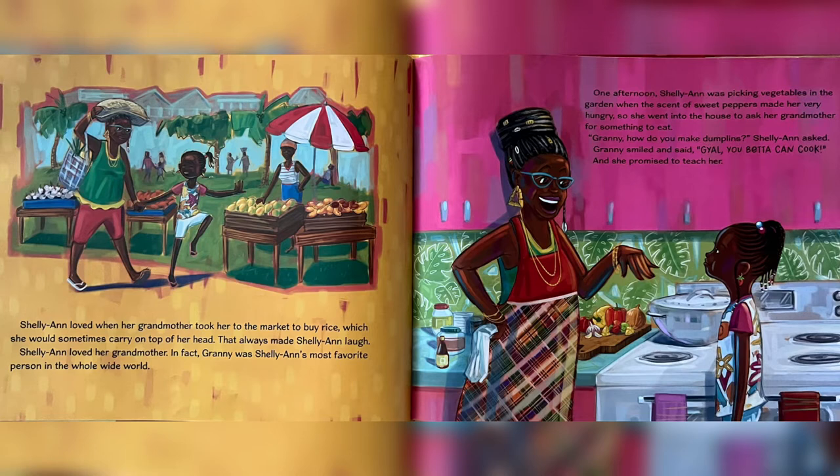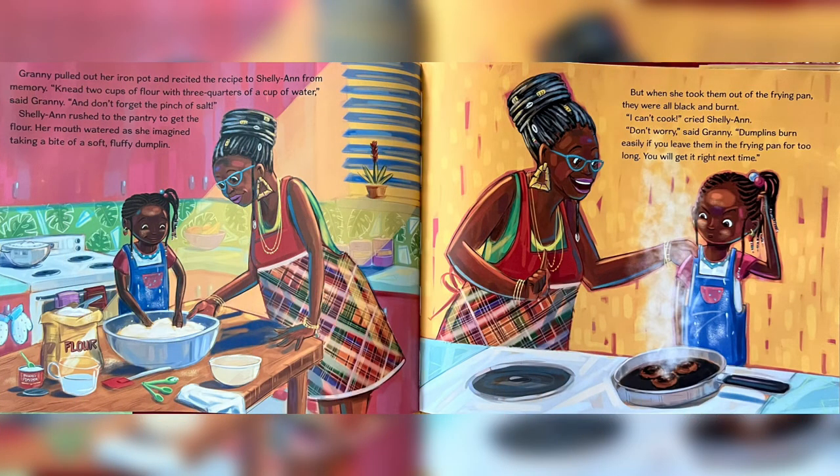One afternoon, Charlie Ann was picking vegetables in the garden when the scent of sweet peppers made her very hungry. So she went into the house to ask her grandmother for something to eat. "Granny, how do you make dumplings?" Charlie Ann asked. Granny smiled and said, "Kael, you better can cook," and she promised to teach her. Granny pulled out her iron pot and recited the recipe to Charlie Ann from memory. "Mix two cups of flour with three quarters of a cup of water," said Granny, "and don't forget the pinch of salt."